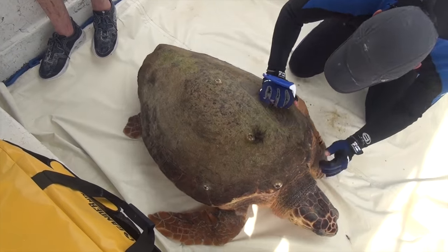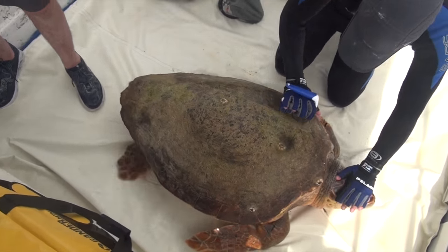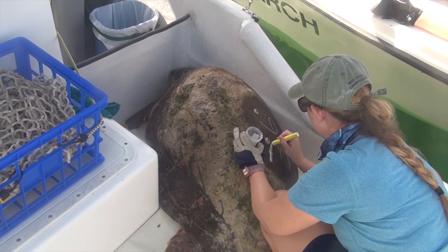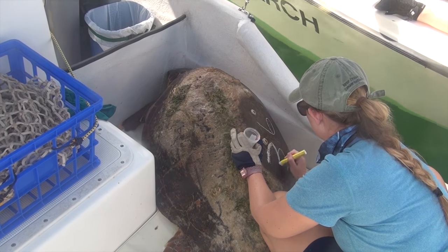A biologist cleans an area on the shell of a loggerhead sea turtle and then writes a temporary painted number on the shell to help identify recently captured turtles from a long distance.